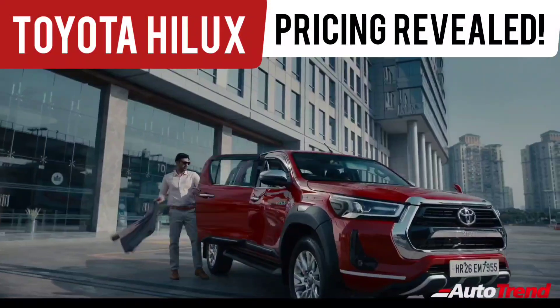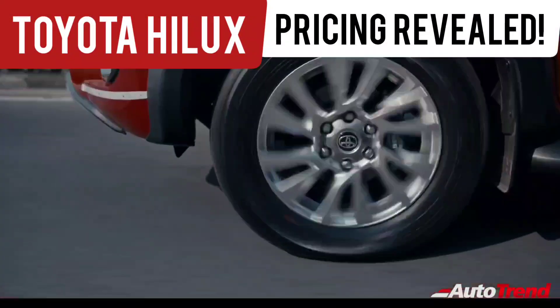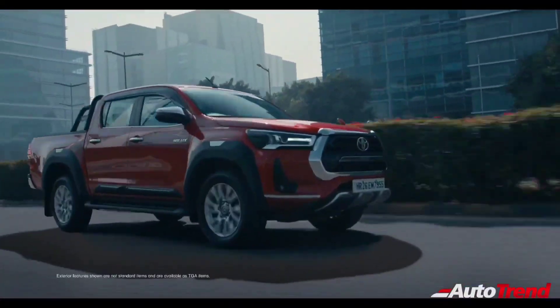Hello everyone, welcome back to Team Auto Trend. Toyota India have finally revealed the official pricing of their new Toyota Hilux pickup truck.